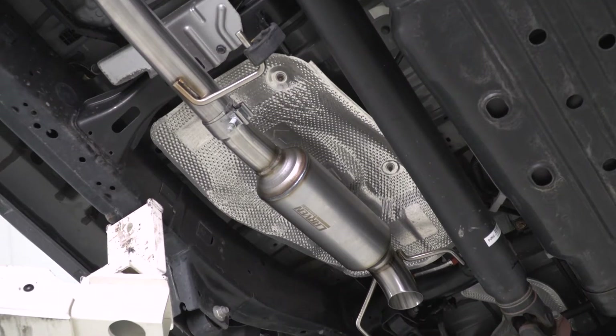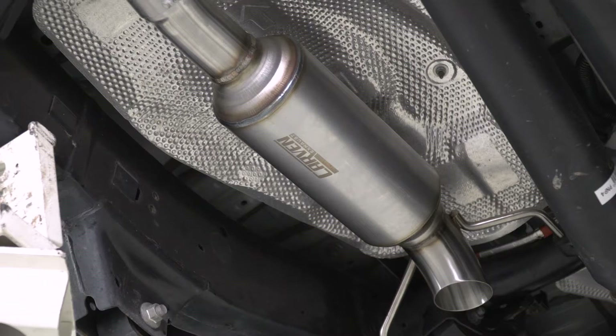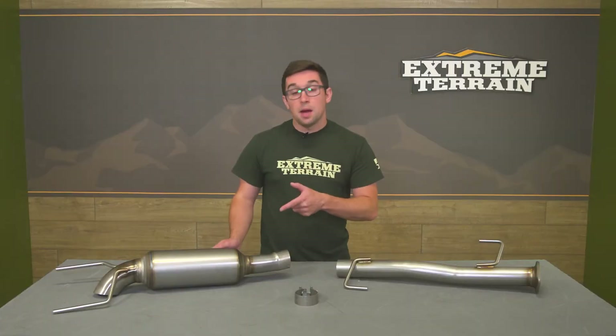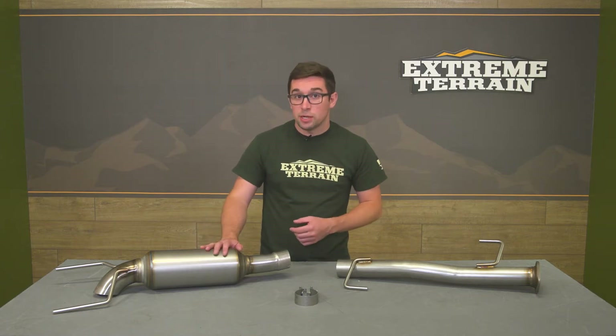Carvin as a company may not have all of the brand recognition as some of the big dogs in the category, but we really like their stuff here because it's good quality, it sounds great, and it's affordable. They make great sounding exhausts that are well made, and there's not a ridiculous price tag associated with them. And this dump exit cat-back that we have before us today is no exception.